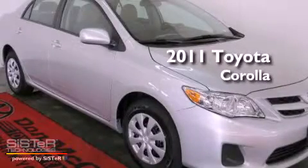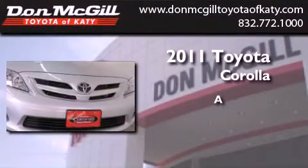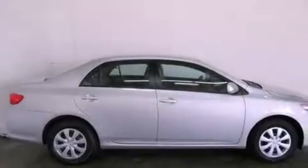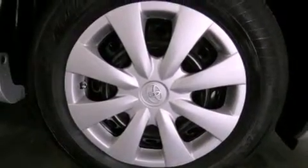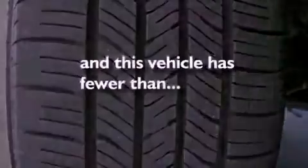This is a certified pre-owned 2011 Toyota Corolla. All of the following features are included: air conditioning, a CD player, an engine immobilizer theft deterrent system, traction control, side curtain airbags, rear seat childproof door locks, and this vehicle has less than 25,000 miles.